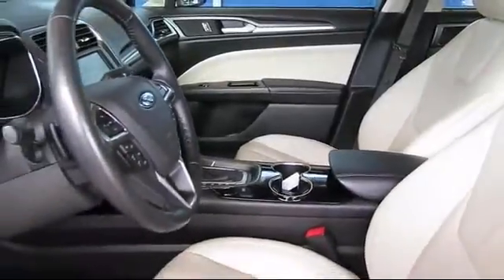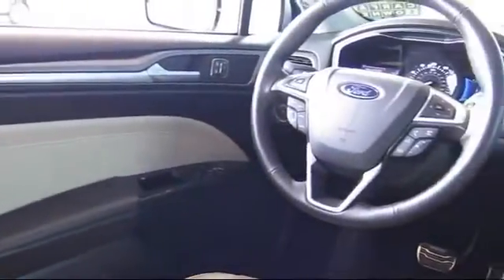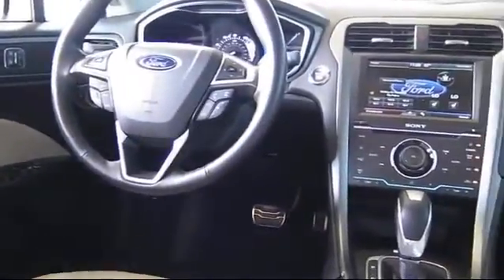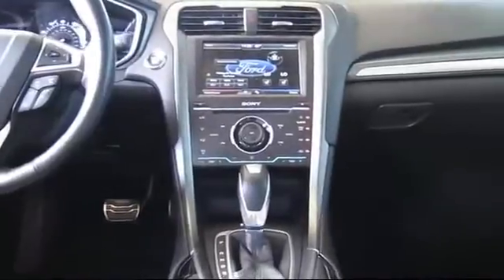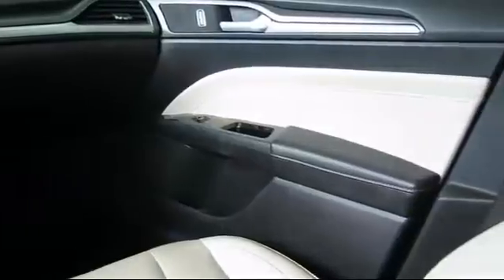Every certified pre-owned Ford vehicle is given a rigorous 172-point inspection by Ford factory trained technicians. And every certified pre-owned Ford vehicle is backed by Ford with a 7-year, 100,000-mile powertrain warranty coverage from the original purchase date.